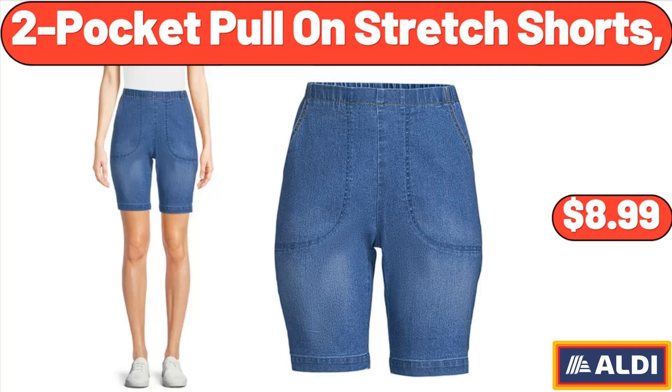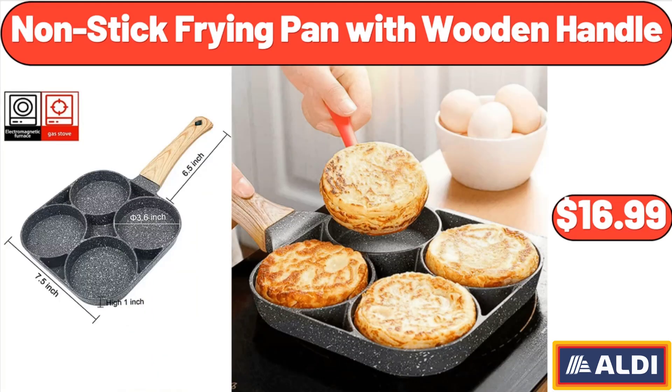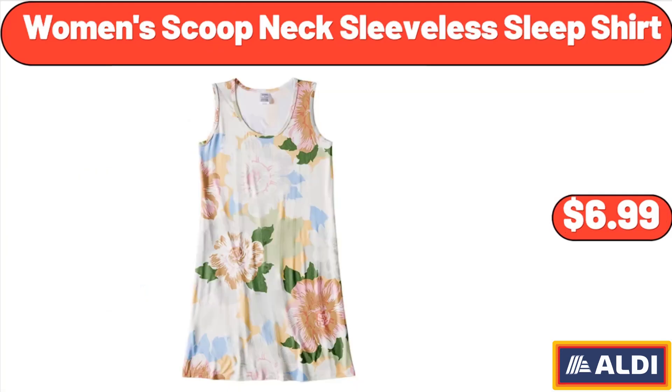Two pocket pull-on stretch shorts, $8.99. Nonstick frying pan with wooden handle, $16.99. Women's scoop neck sleeveless sleep shirt, $6.99.